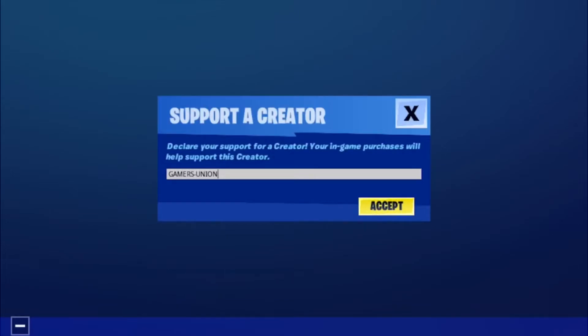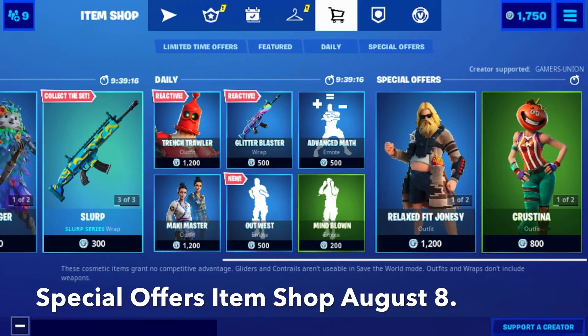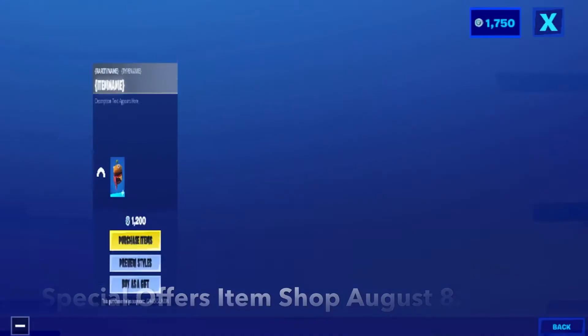Don't forget to use my support credit code GAMERSUNION in the Imshop, please and thank you. When you use my support credit code or link in the Epic Game Store, I will receive money from those purchases. Hey guys, GAMERSUNION back here with the next video. Today's video is going to be on special offers Imshop August 8th.